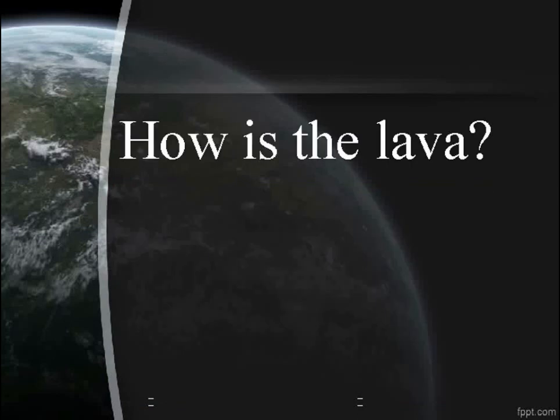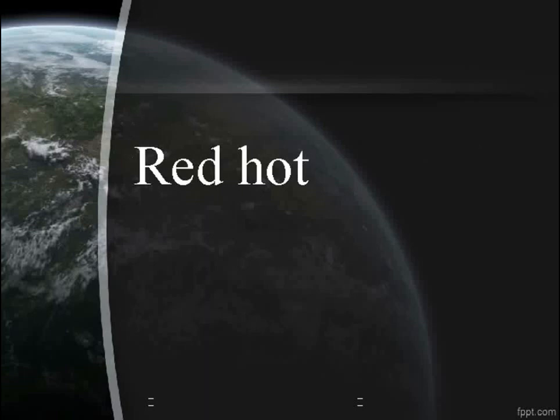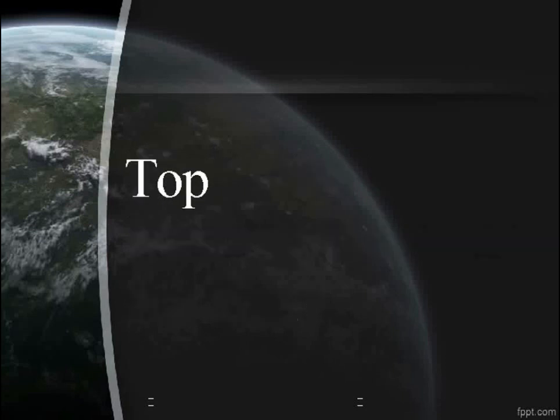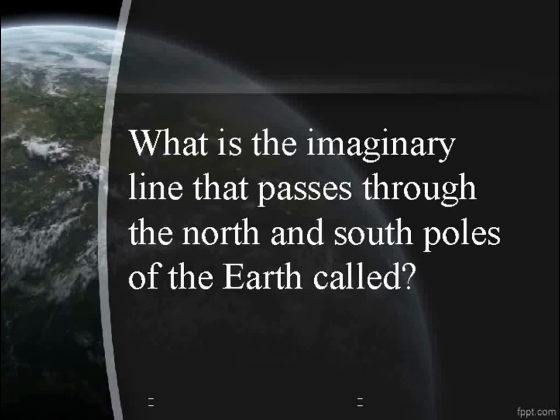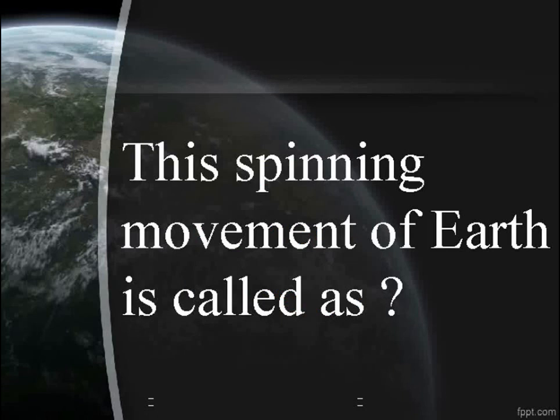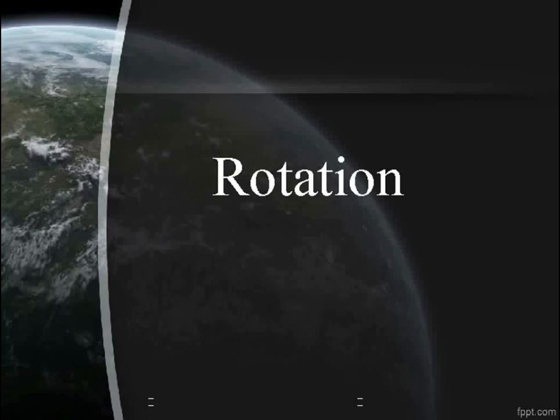How does the Earth spin around? Like a top. What is the imaginary line that passes through the north and south poles of the Earth called? The axis of rotation. This spinning movement of Earth is called rotation.